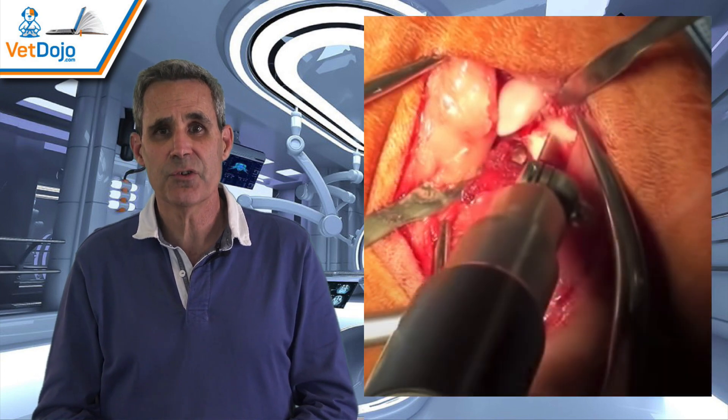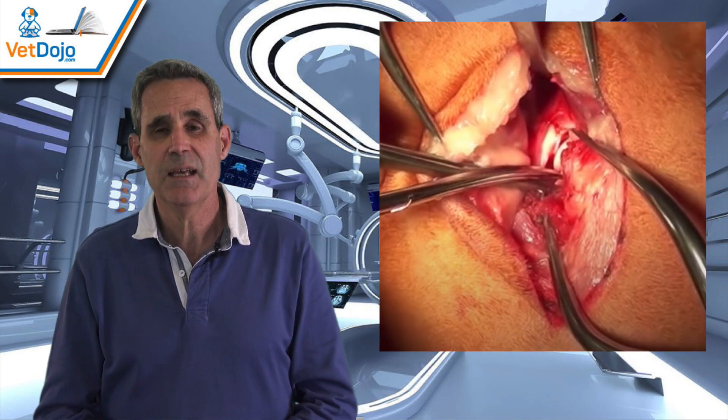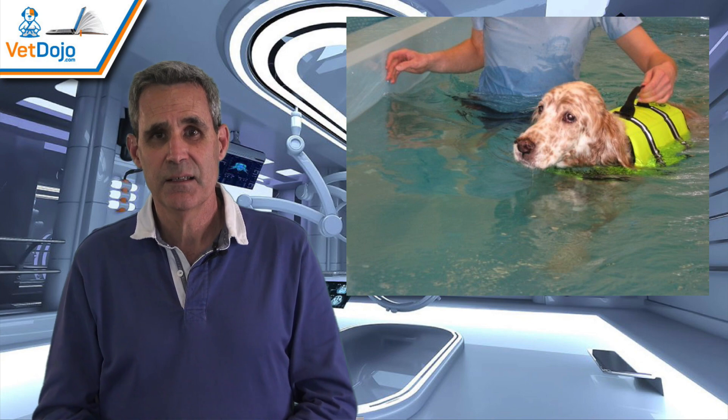FHO surgery is one of the procedures whose outcome is most dependent on patient selection, surgical technique, and aftercare. These concepts can be elusive for many primary care veterinarians.